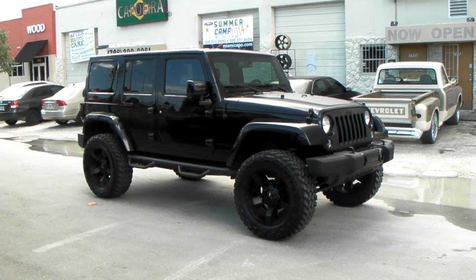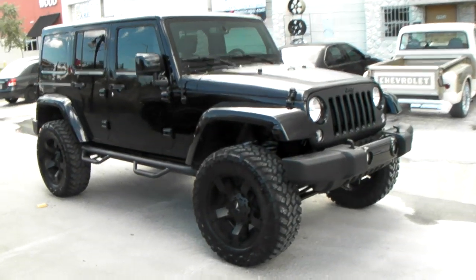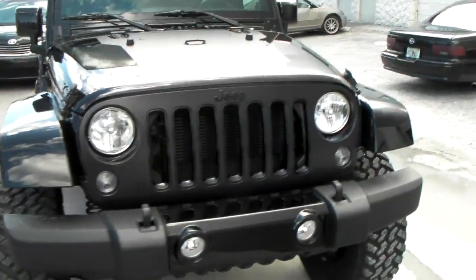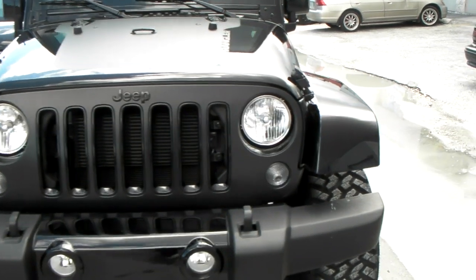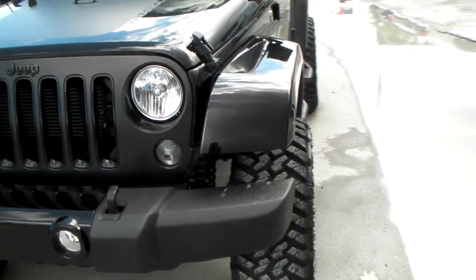Right now we're looking at a 2014 Jeep Wrangler. It's the all-black series — black everything. Beautiful vehicle, as you can see. All the trim and everything is black. We blacked out some other things and tinted the windows.